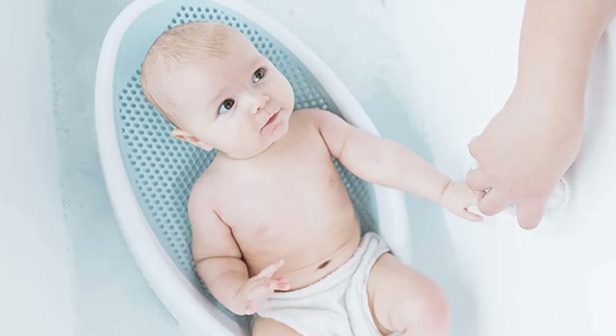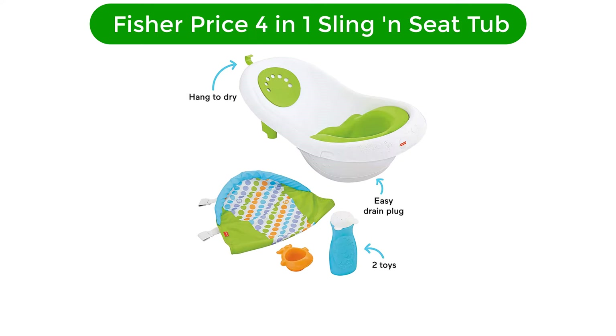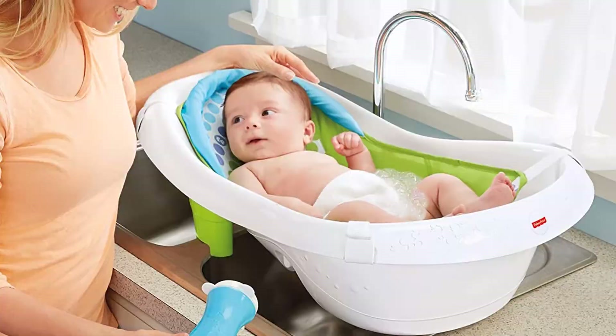Number 2. Our second best pick is the Fisher Price 4-in-1 Sling-In-Seat Tub. The easy-to-use Fisher Price 4-in-1 Sling-In-Seat Tub has four setups for different stages of your child's development. The soft mesh sling is perfect for newborns, and it comes off when your older baby or toddler is ready to splash around. To clean the tub, simply rinse and drain it and hang it up by its hook to dry. This tub comes with a squeeze bottle and a cute wheel-shaped scoop to make bath time more fun.